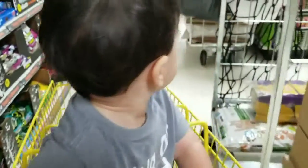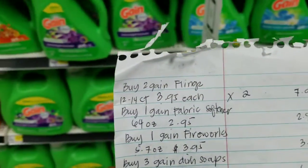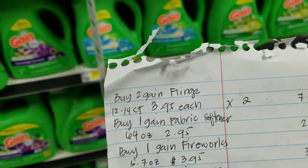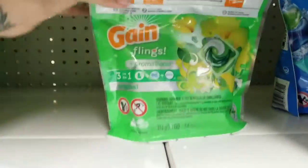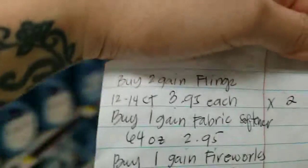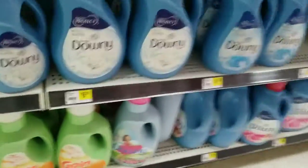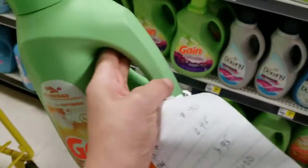First we're going to the Gain section — laundry detergents right here. We're gonna get two Gain Flings; they smell good and they're $3.95, so we're grabbing these two. I like the original scent. Then we're gonna get the Gain fabric softener down here. I wonder if they have a different scent, but this is what they have so we'll just grab this.